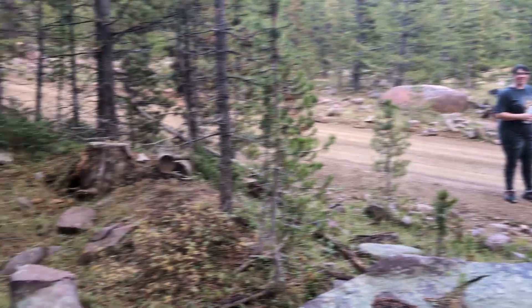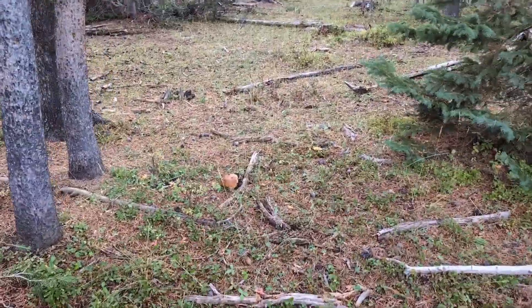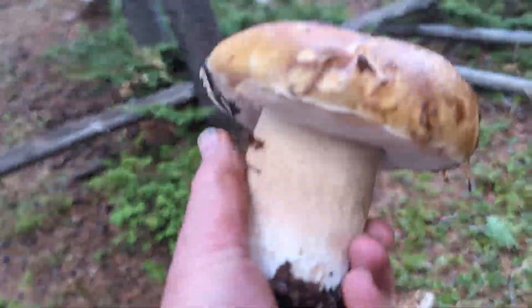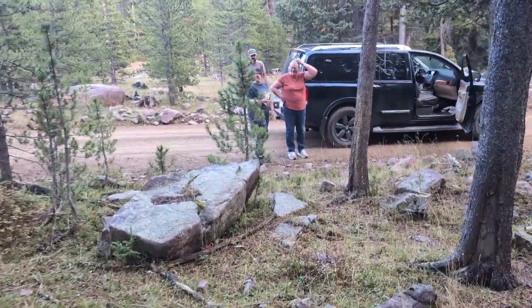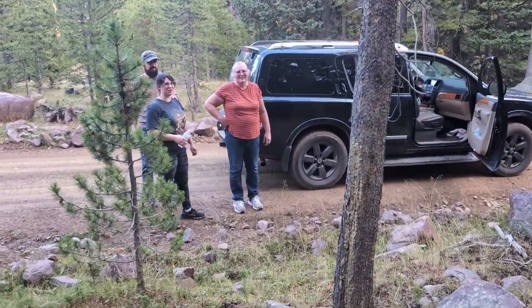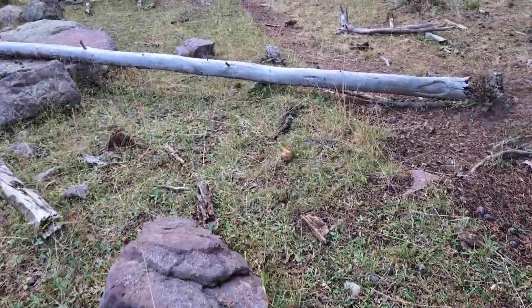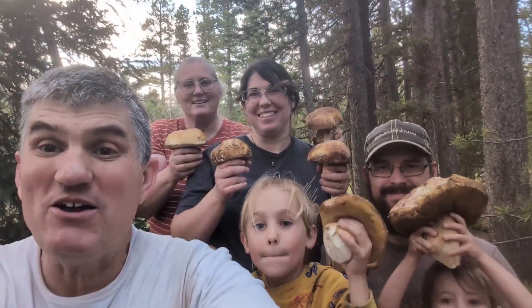Oh my gosh. We are trying to go — but can we go? No, we're still finding them. While we're packing the car we find this guy. How the heck are we supposed to leave? This is so much fun. Okay, we better get out of here before we look any farther. Let's get out of here. Okay, so we're going to call it a day.